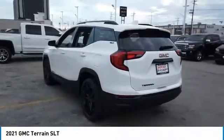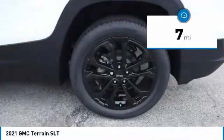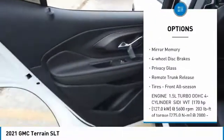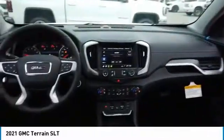An EPA-estimated 32-highway MPG is not bad either. This vehicle has less than 100 miles. Here are some of this vehicle's great options: turbocharged, heated mirrors, aluminum wheels, power liftgate, brake assist, mini spare tire, four-wheel disc brakes, privacy glass, remote trunk release, and all-season front tires.